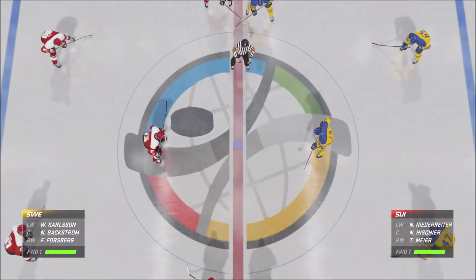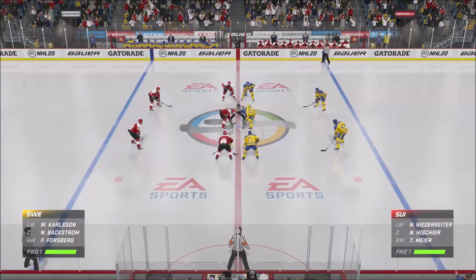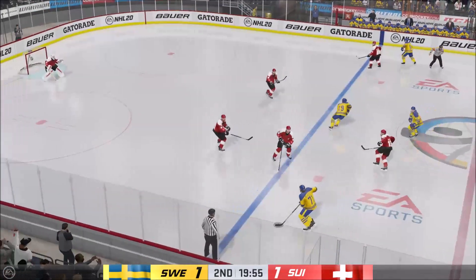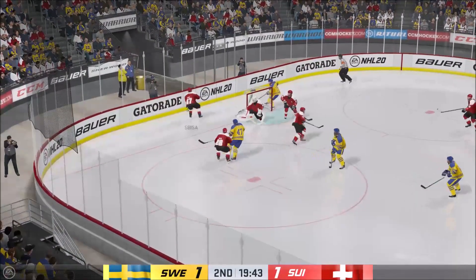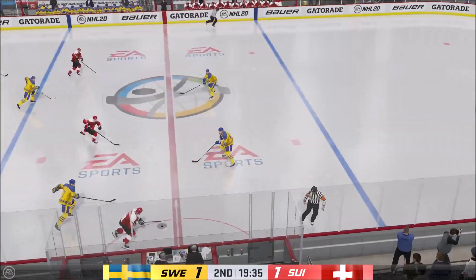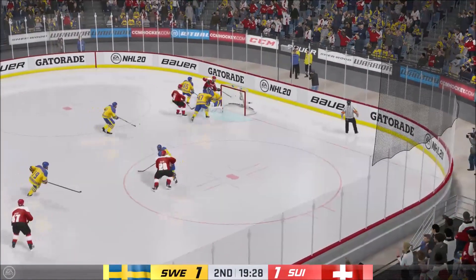And we are just moments away from the start of period number two. Been a fun one so far. Neither side giving an inch. Still tied here as we open things up in the second. Well, this one underway. Ray, give us an update on what your assessment is to this point. Team Switzerland's got to get on their horse a little bit here, James. They really haven't generated much in the way of shots on goal yet.